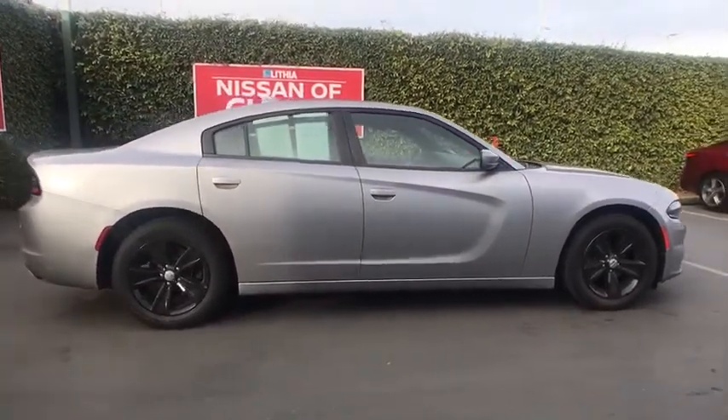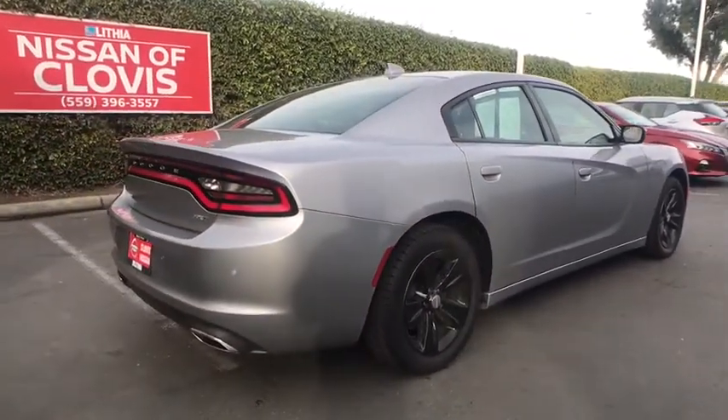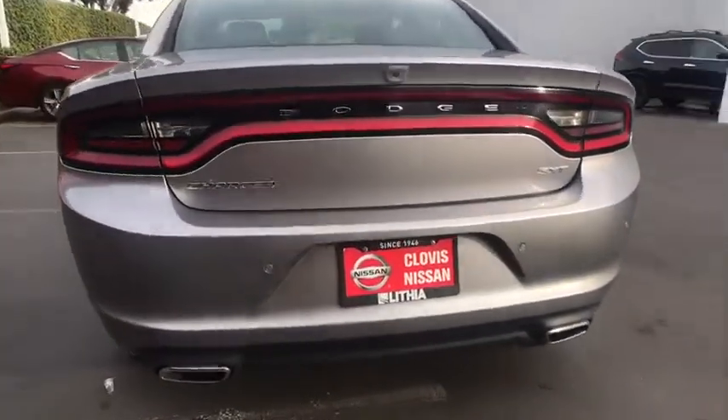The Charger is a powerful sedan that excites at every turn. Peace of mind comes standard with Charger's 5-star government front and side impact crash test rating. This vehicle has less than 25,000 miles.